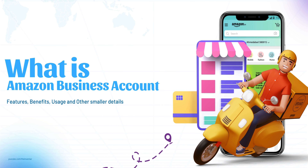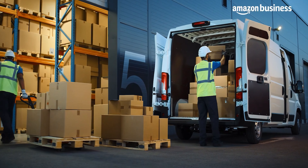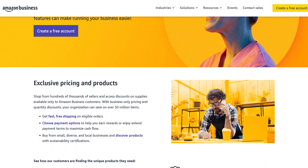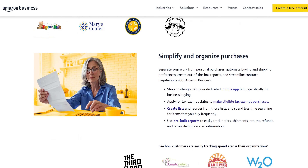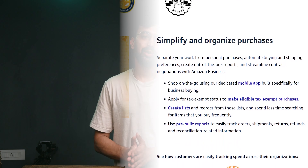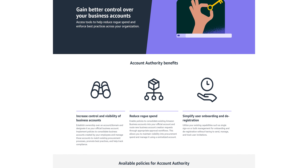Now let's switch gears and talk about Amazon Business. This account is designed for businesses of all sizes, from startups to large enterprises. With an Amazon business account, you get access to exclusive business-only pricing and discounts on bulk orders. Another major advantage is that you can claim tax exemption on your orders — this feature alone is the most valuable feature for business account users.